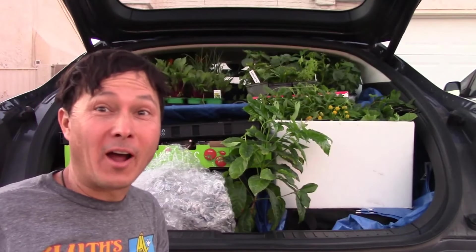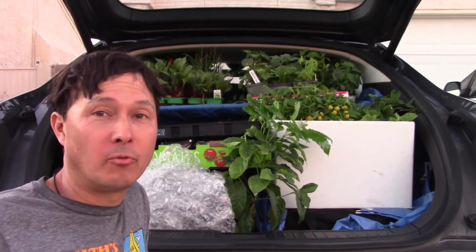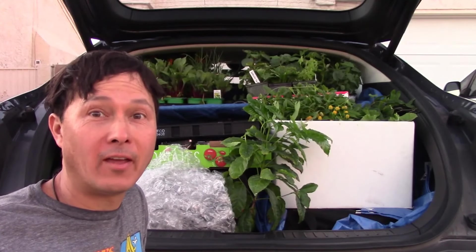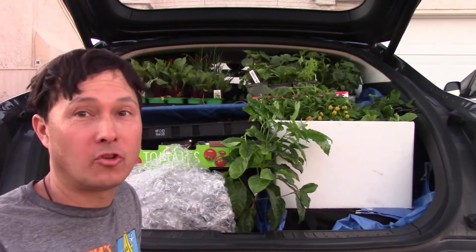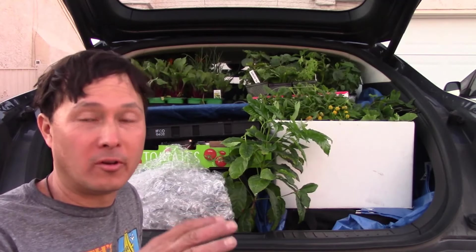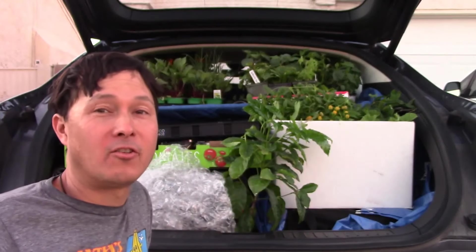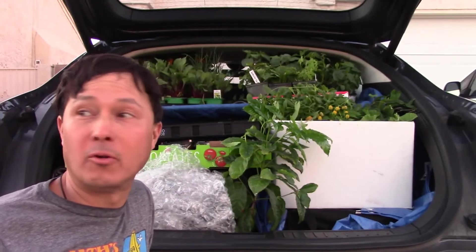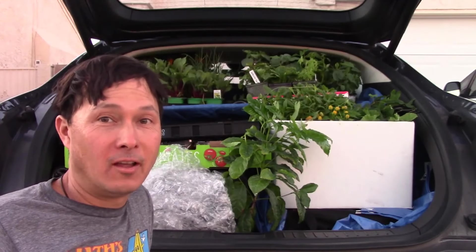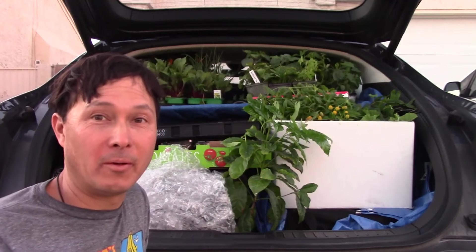This is John Kohler with okraw.com. Today we have another exciting episode where I'm going to share with you guys what I got on my haul today. I woke up at 4:45 a.m. to go to the produce terminal, and I've been up all day basically shopping at the produce terminal, going to different stores, going to nurseries, picking up plants, picking up produce, and then driving all the way home. It's currently almost 8 o'clock at night, and I just need to get this stuff unloaded before it goes dark.